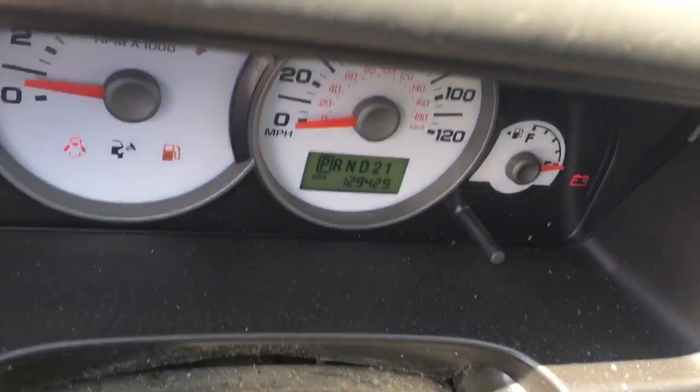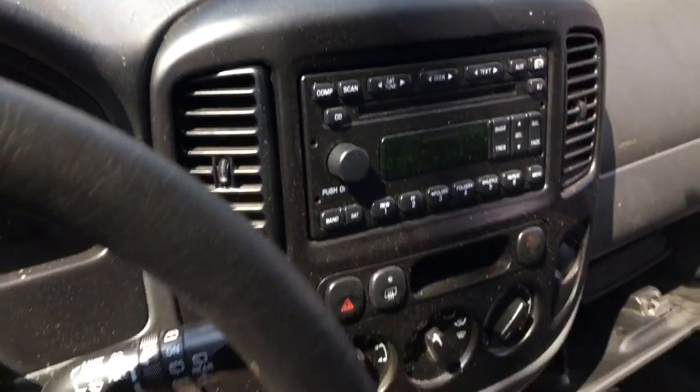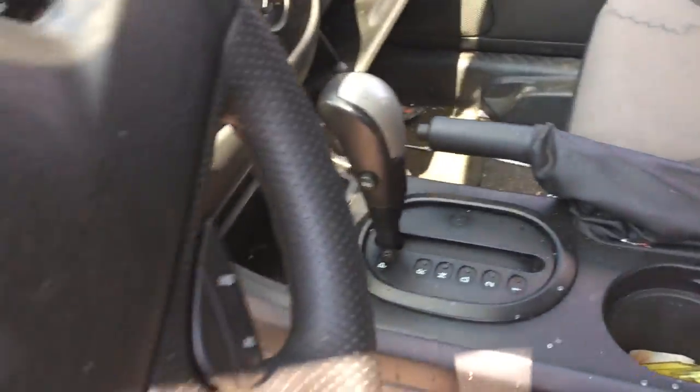Got around 29,000 miles. Goes forward. Goes in reverse.